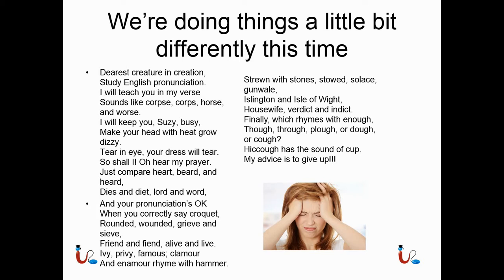Strown with stones, stowed solace, gunwale, Islington and Isle of Wight, housewife verdict and indict. Finally, which rhymes with enough — though, through, plow or dow or cough, hiccough has the sound of cup. My advice is to give up.